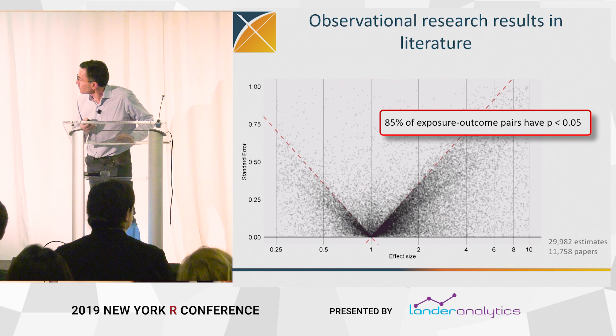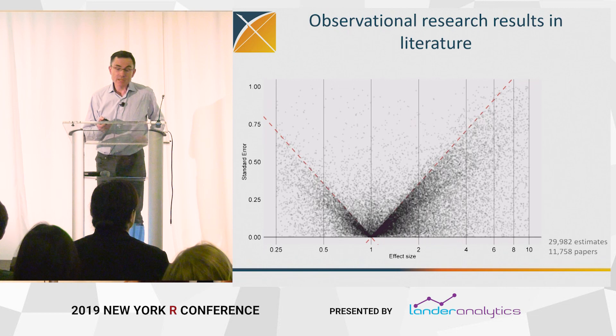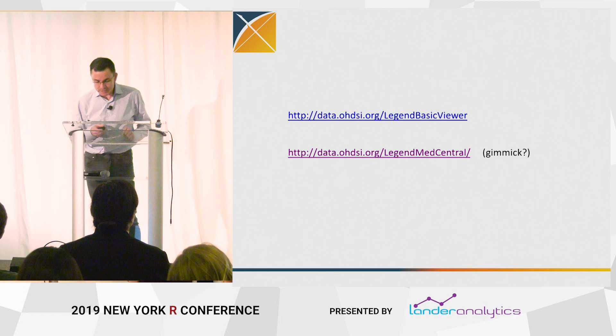There's an issue: with 1.3 million studies, how do you browse this? How do you understand and interact with evidence on this kind of scale? So we have built a variety of viewers and ways of visualizing. We've done comparisons with randomized trials — we can talk about that offline. We've built a whole variety of viewers; this is all available right now, you can get it on your device.